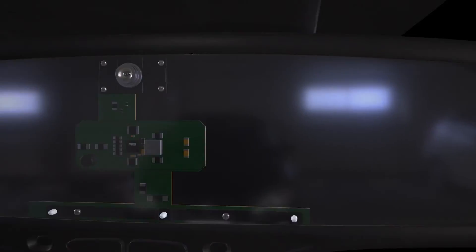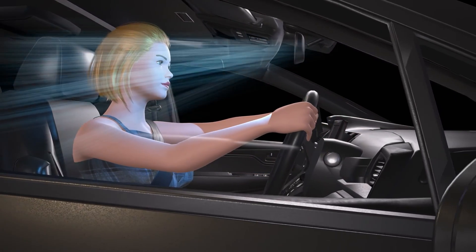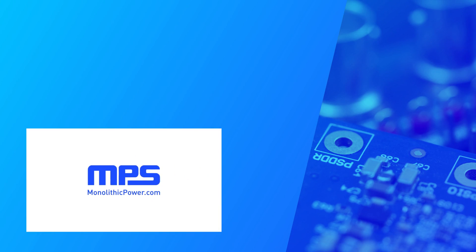The MPQ7231 simplifies your IR LED design and allows you to create more integrated, efficient, compact, and safer automotive DMS applications. For more information about MPS's automotive grade IR LED drivers, visit monolithicpower.com. Like this video and subscribe to our channel to get the latest on our innovative new products.